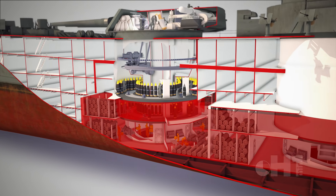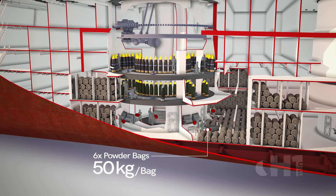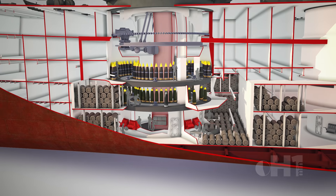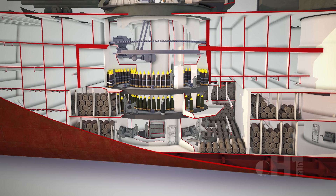First, in each powder magazine, 6 powder bags were assembled for just one gun. Weighing 50 kilograms each, these were passed from the magazine to the powder elevator. The risk of fire required compartments, as a magazine explosion could destroy the ship.